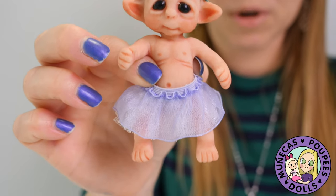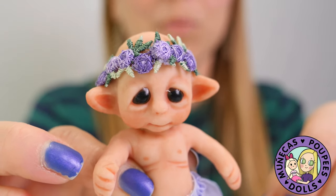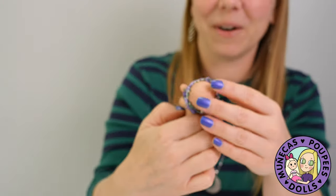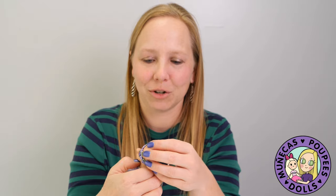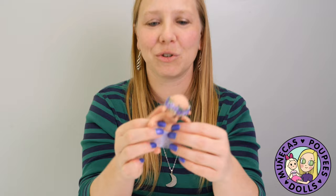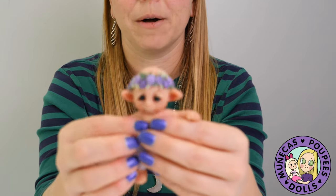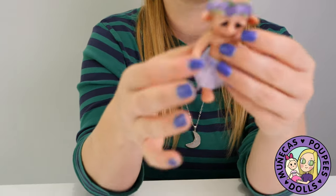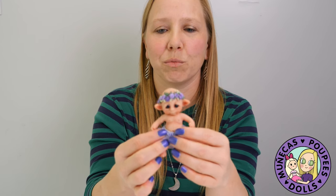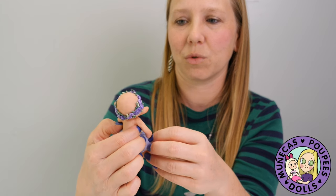Oh my goodness, this is so precious! I'm kind of freaking out right now. I can already think of a billion fun things to do. She makes these little silicone dolls and they feel really soft — they have a little bit of natural movement to them, which is really cool.